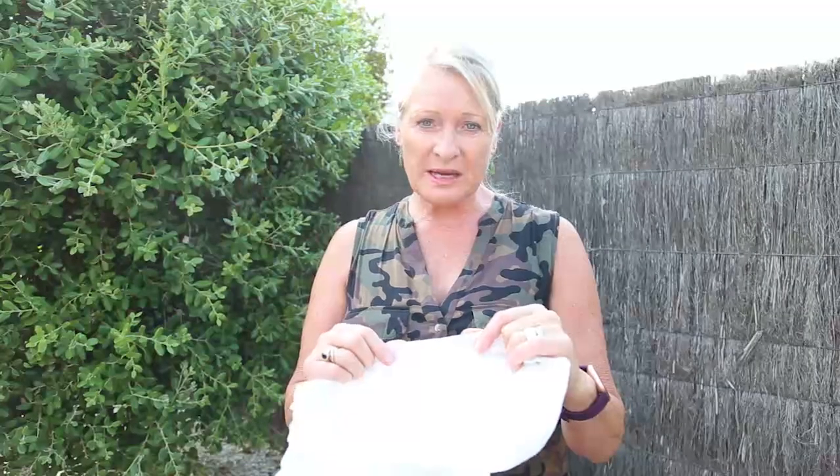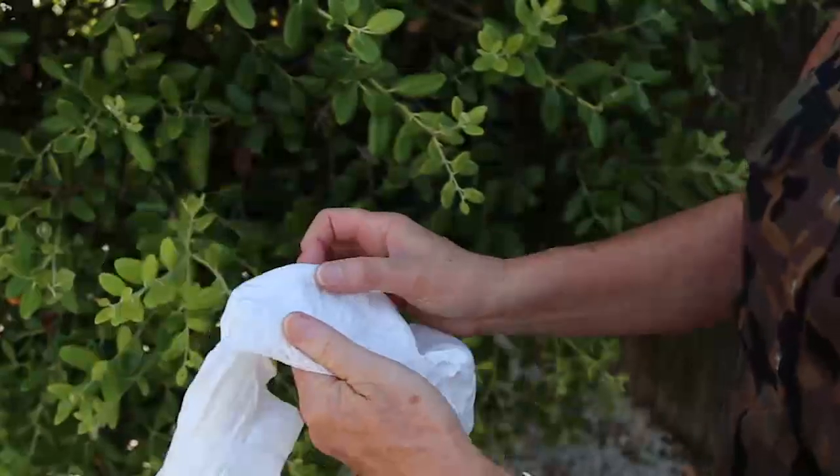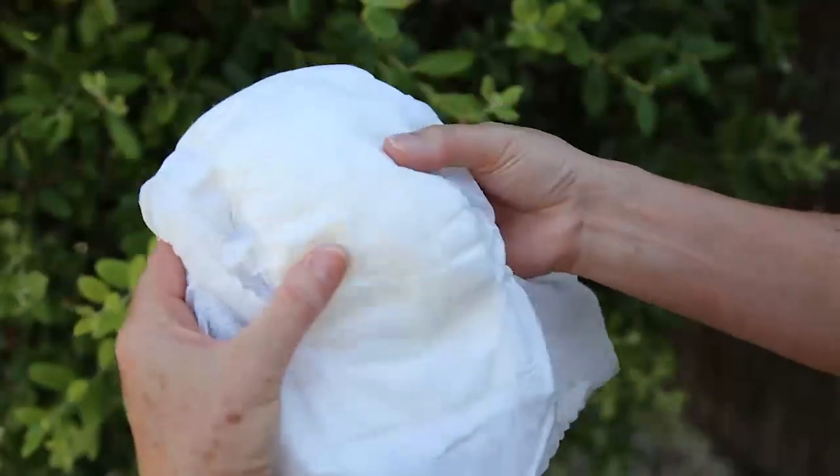Then the leg cuffs — this is what sits and holds the nappy against baby, which stops it from leaking. This is 100% pure cornstarch. And then we come to the superabsorbent layer of SAP. In conventional nappies, this is a man-made product. It's non-toxic, but ours is made from 100% pure wood pulp and tissue paper — so 100% biodegradable and compostable.